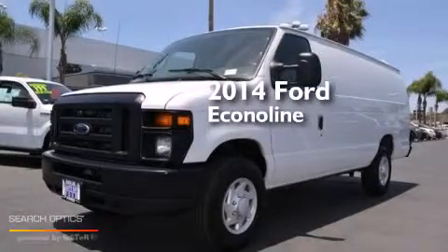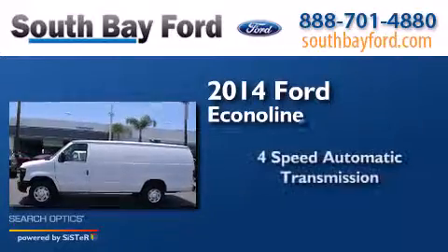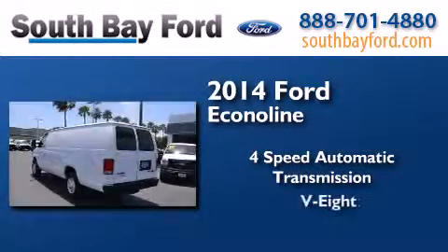This is a 2014 Ford Econoline. This van has a 4-speed automatic transmission and a V8.